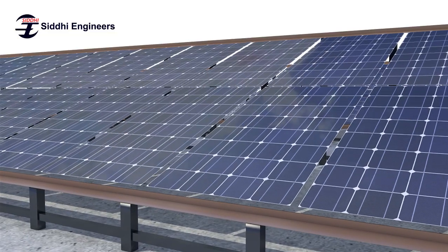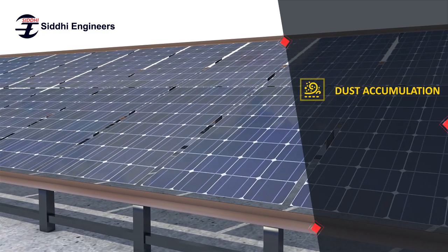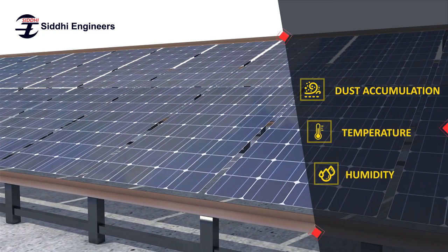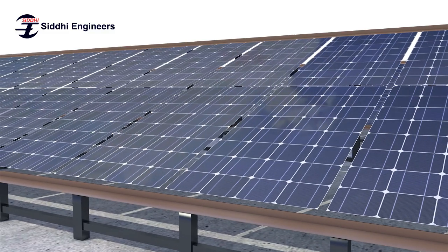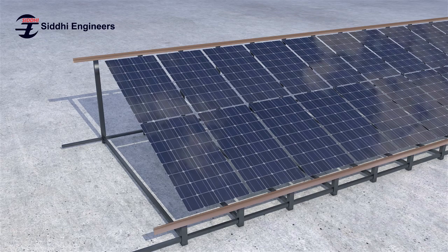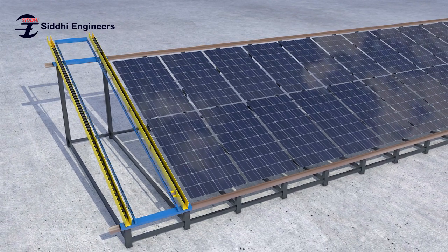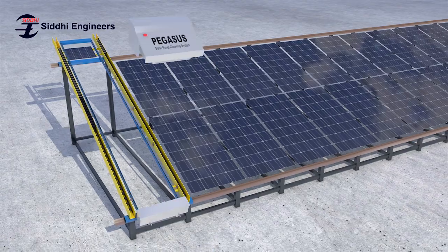But the efficiency of solar panels is affected by environmental effects like dust accumulation, temperature, and humidity. Cleaning of these panels is done manually and is very time-consuming and costly. To overcome these challenges, Siddhi Engineers developed an industry-leading smart robotic solar panel cleaning system.